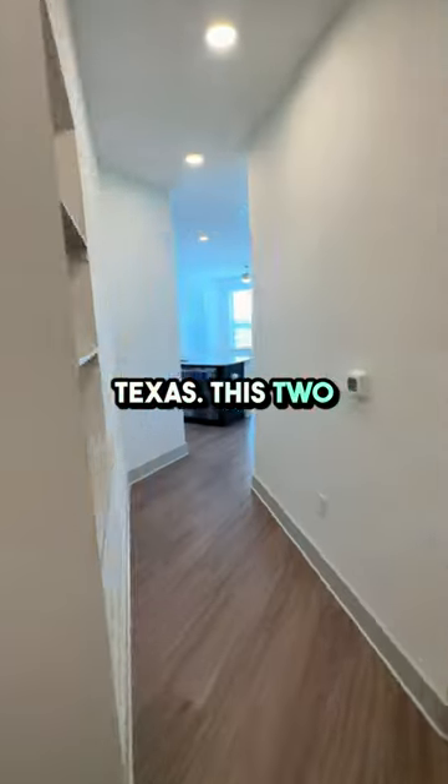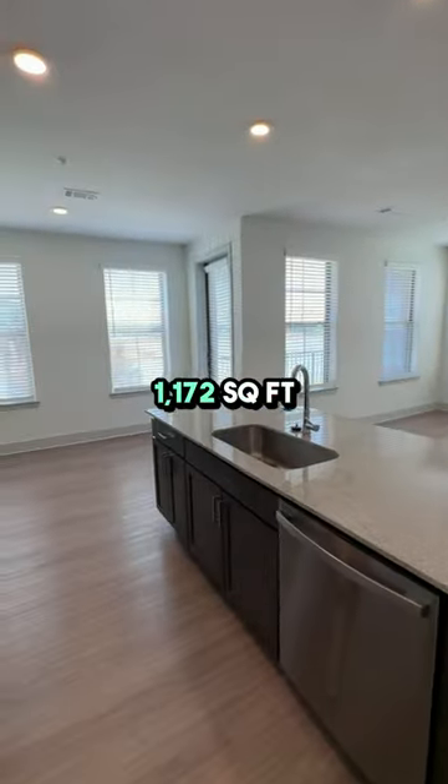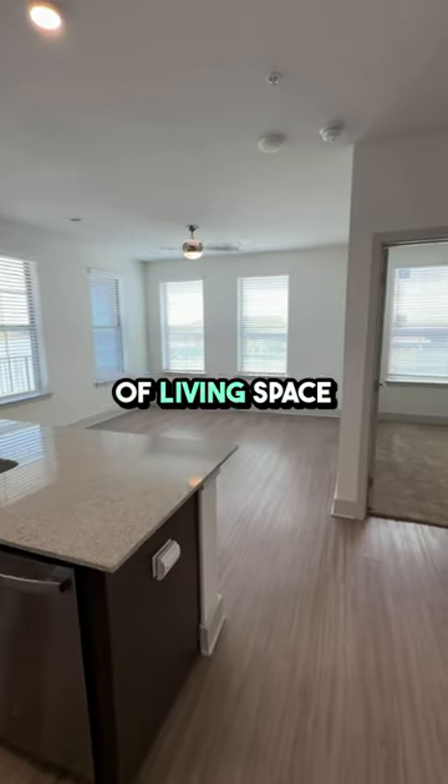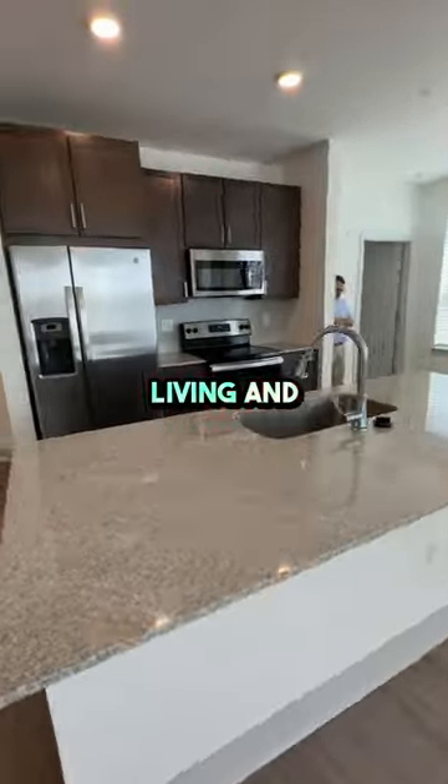Discover your new home at Cathedral Lakes in Spring, Texas. This two-bedroom, two-bath apartment offers a generous 1,172 square feet of living space, featuring the 2A floor plan designed for modern living and comfort.